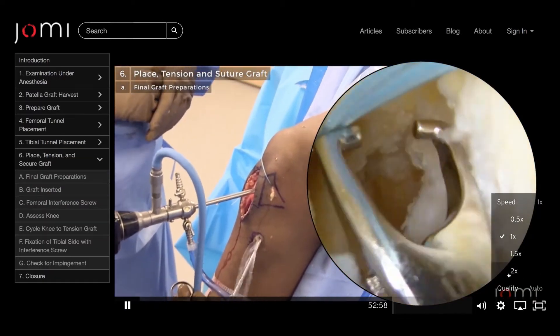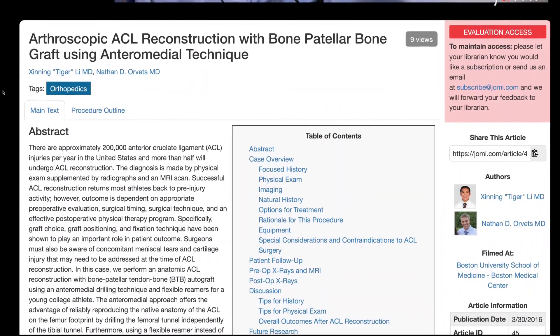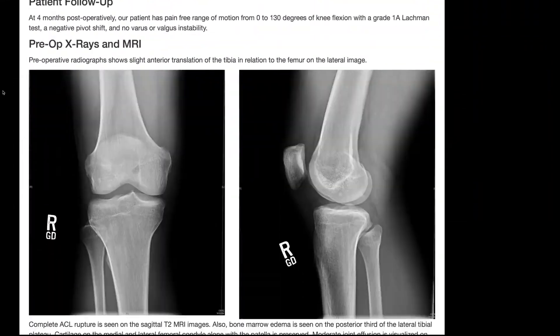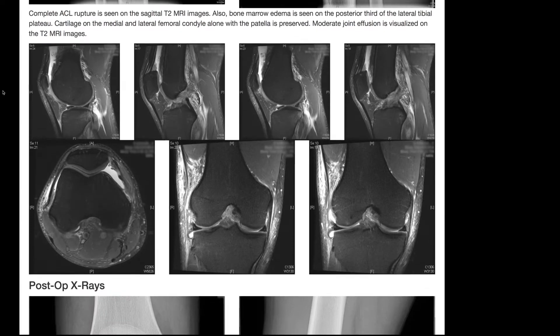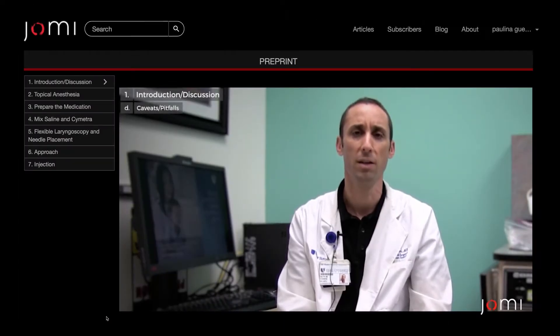Each video is chaptered start to finish for easy navigation, with the ability to watch the video as fast as you like. With full text articles, complete with images, for comprehensive understanding. And extensive surgeon interviews with unique case insights.